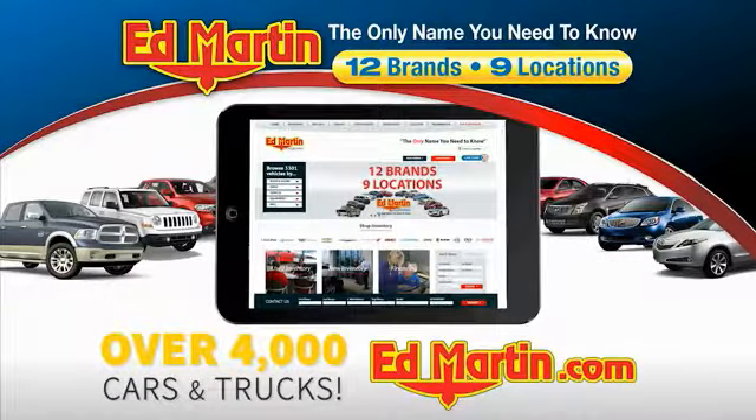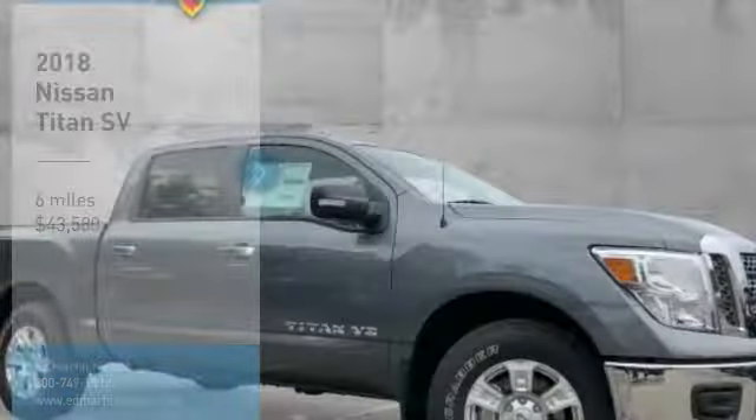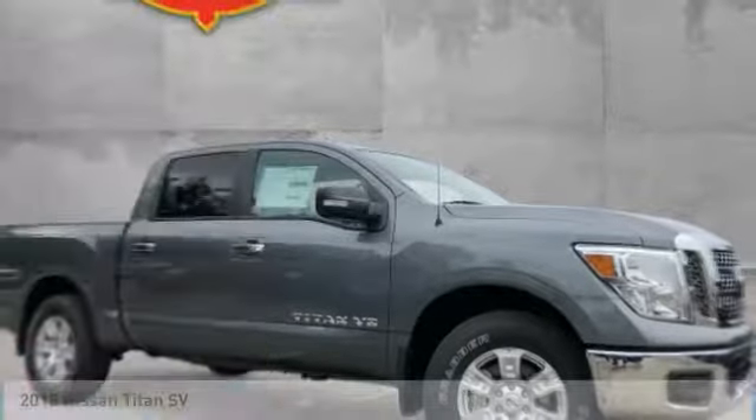You can also shop over 4,000 more cars and trucks online at edmartin.com. Come test drive the 2018 Titan.